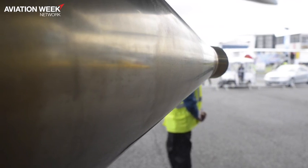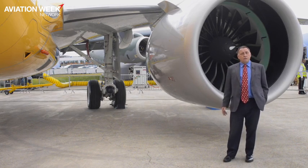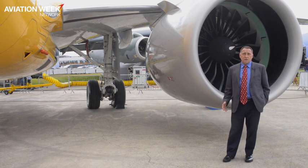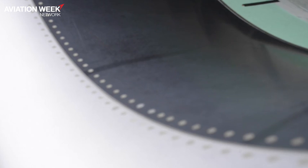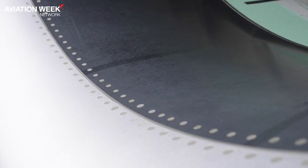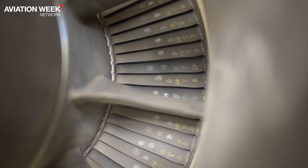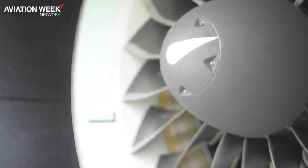Pratt & Whitney's geared turbofan has had a remarkable year. The engine has entered service on the A320neo and also the Bombardier C-Series, and has powered the Embraer E190-E2 recently for its first flight. The aircraft is making its first appearance at this show. It's also rolled out on the Irkut MC-21 and is also in flight test on Mitsubishi's MRJ. Altogether a very busy year for Pratt & Whitney.